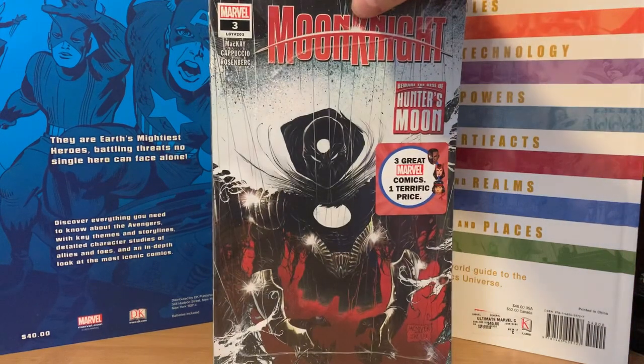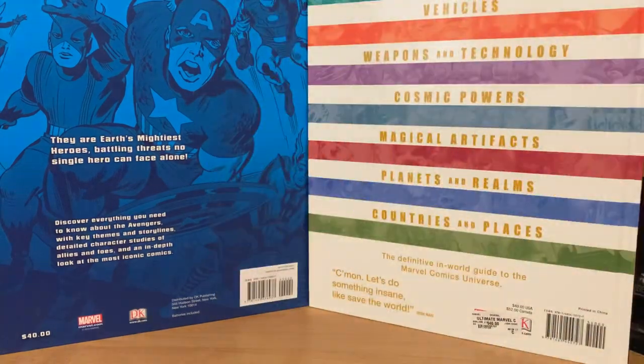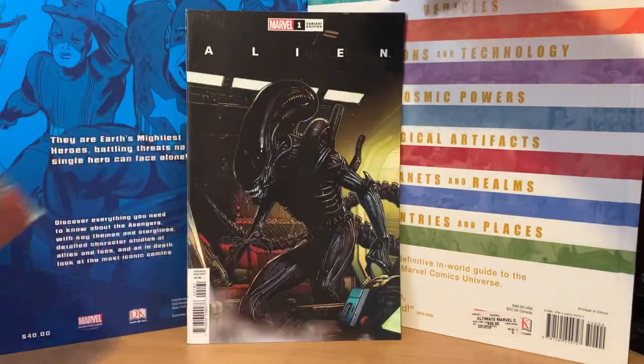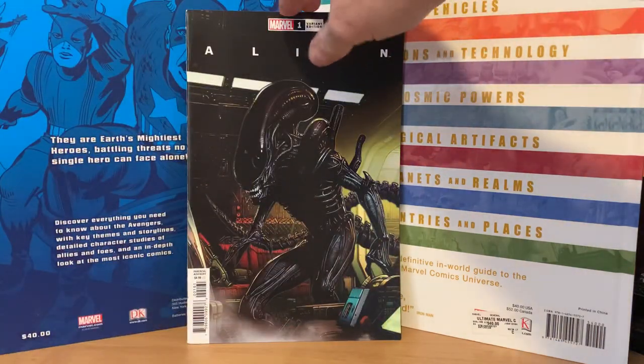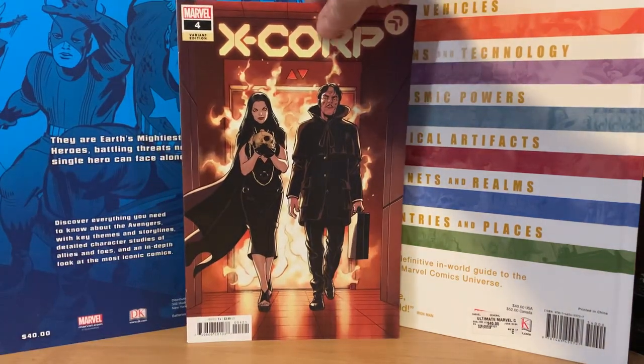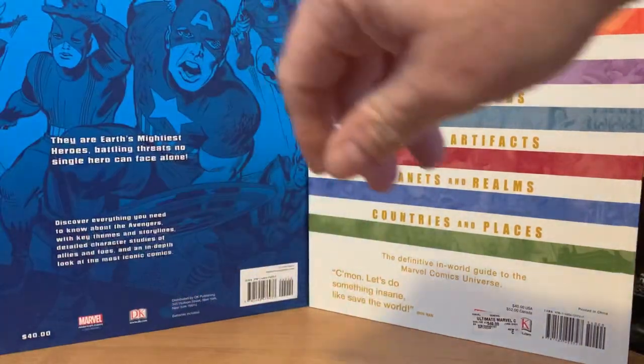This one is another Southgate book, but I found it at a Southgate Meijer store. I got Moon Knight number three again, and there's Alien number one variant again, and then X-Corp. So those are the same as the first pack I opened.